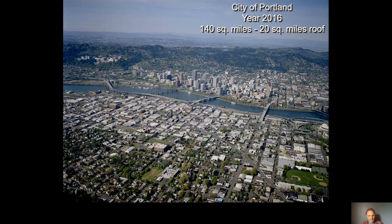They also provide habitat, they reduce urban heat island, they sequester carbon, they look nice, and more.